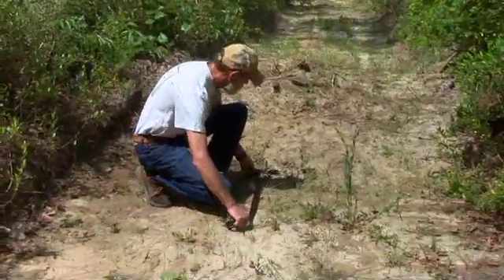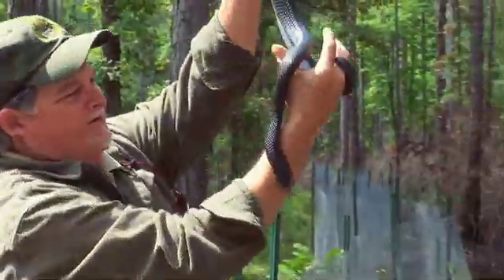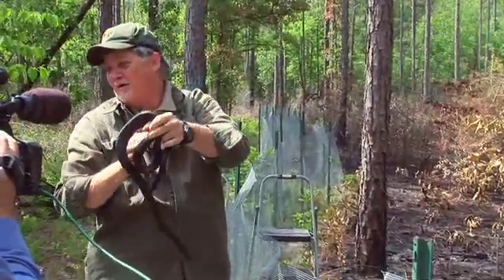It's important that we put these snakes back because we know they used to be here. There are records of this particular species back in 1954 and no one's seen them since. We know that they're an important predator that probably helps shape the numbers and abundances of various species of snakes in this particular region.